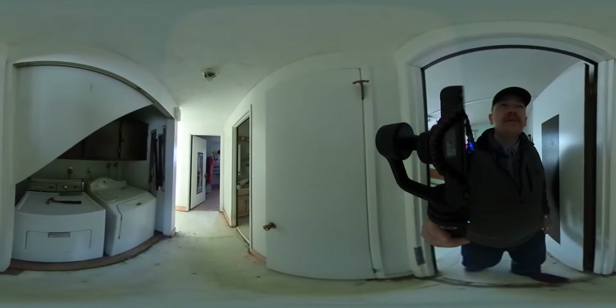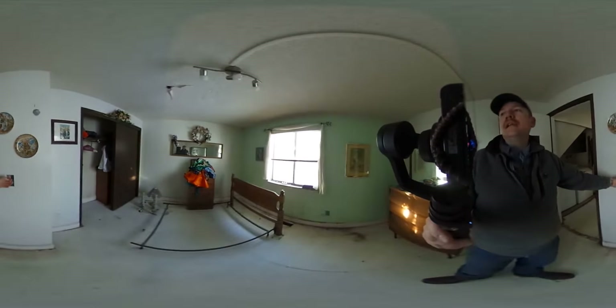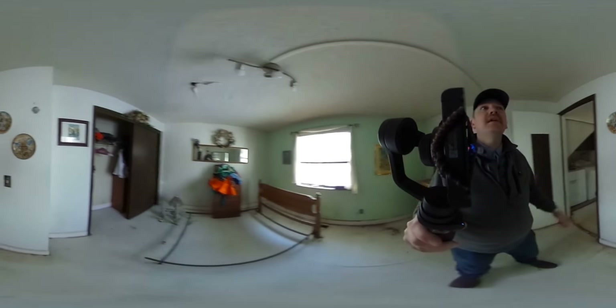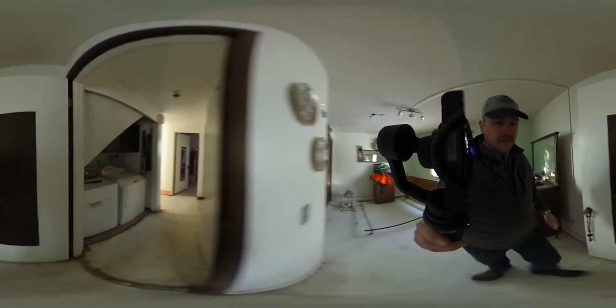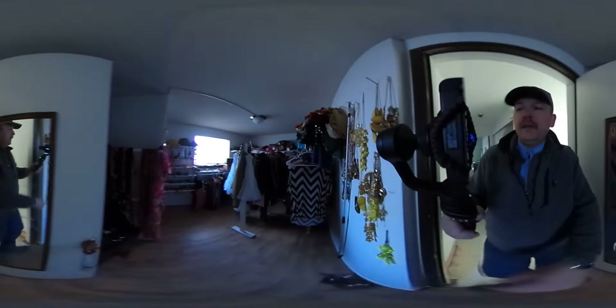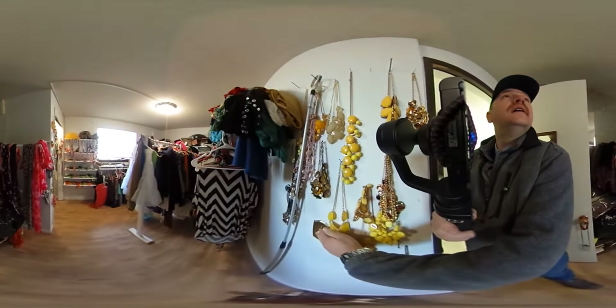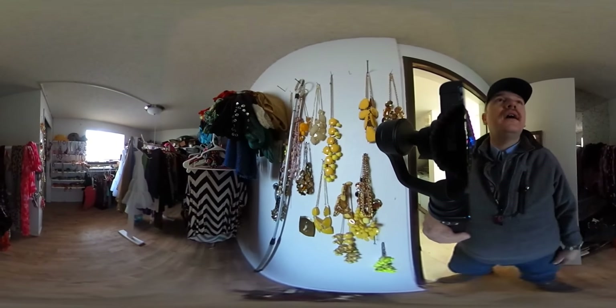I was just noticing the ceiling light is run from the wall plugs. So this is one of those homes that didn't have a lot of ceiling lights apparently. And again on this one, looks like this ceiling light is also run off of a wall plug — you can see a little track going up to it.